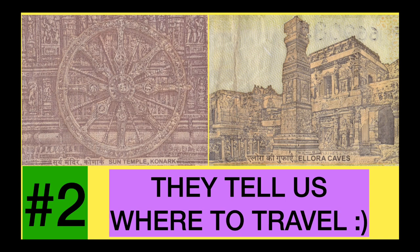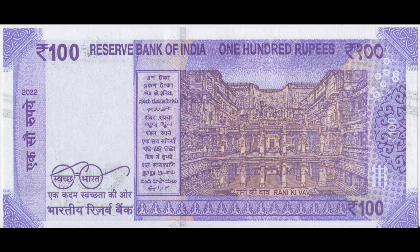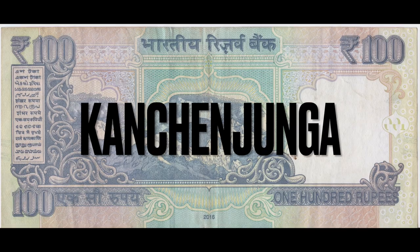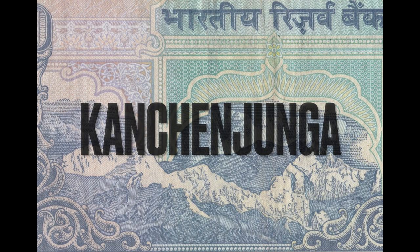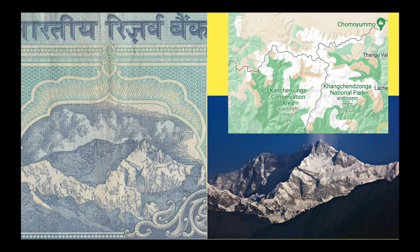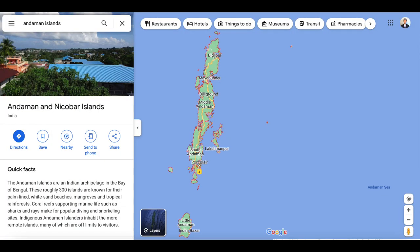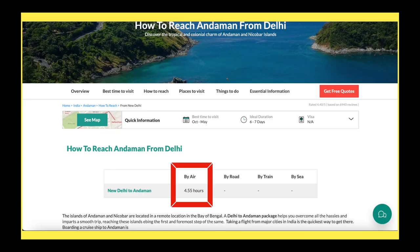Reason number two, they tell us where to travel. They have a guide for all sorts of tourists. If you are into hiking, you could check out Kanchenjunga, the third highest mountain in the world, located in the northeast of India. If you are a beach bum, you should visit Port Blair City in the Andaman Islands, five hours from New Delhi.